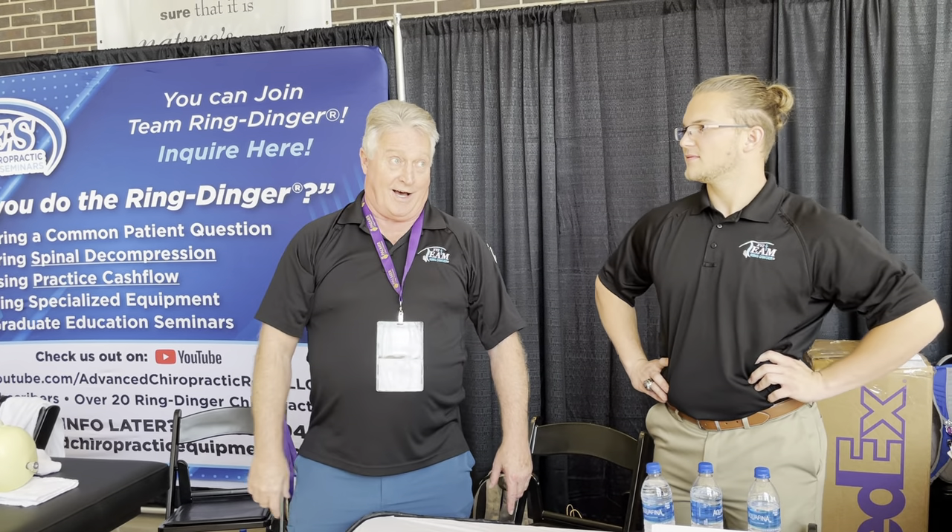Every little thing I do — from the finger point to my words — has intention behind it and serves a specific purpose. I was told by a Hollywood producer that if I step into the camera and point, I'll immediately engage the audience, which is what I'm doing on every video. That's why you see me doing introductions the way I do.